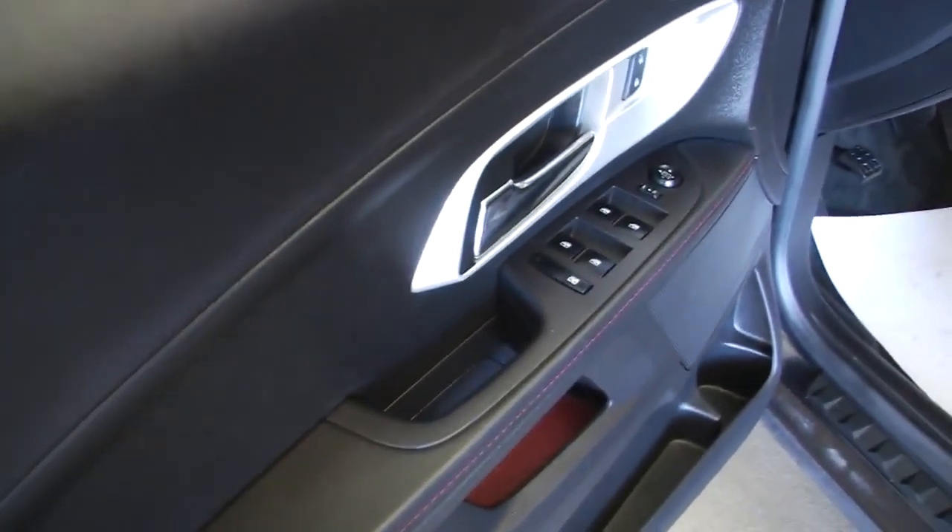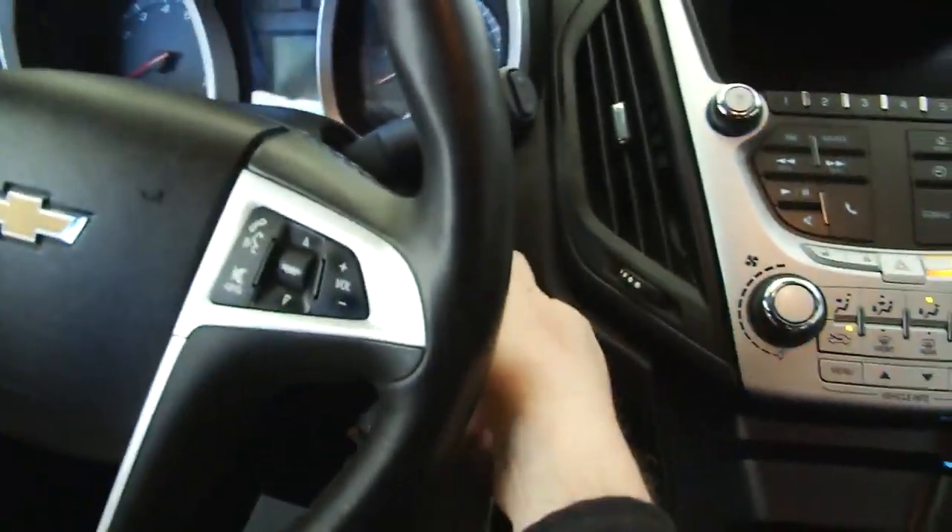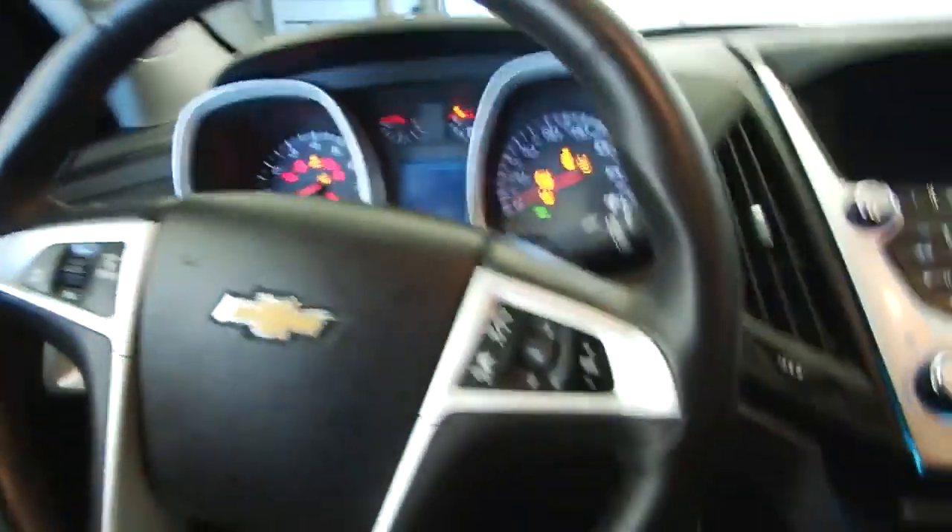Power windows, power locks, power mirror adjustment, manual and power seat adjustments. We'll start it up — it sounds real good.